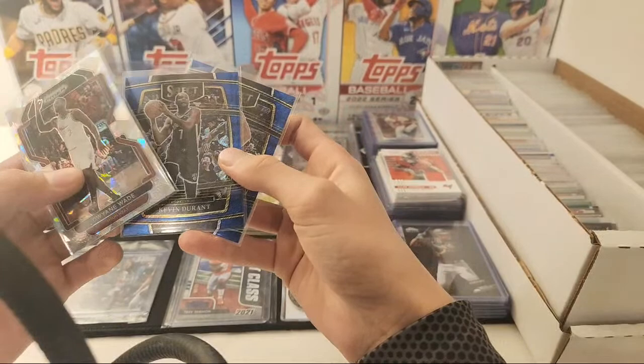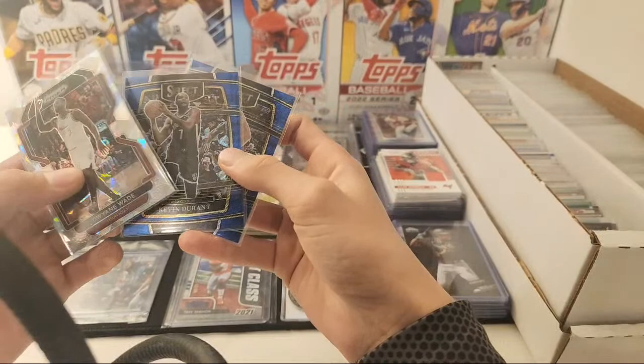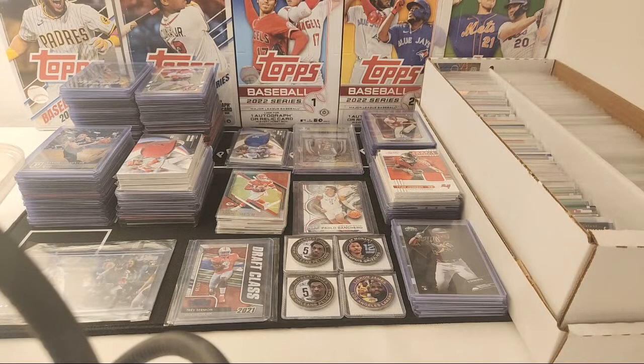Got these basketball — Dwayne Wade Ice, Kevin Durant Shimmer, and Nikola Jokic Shimmer. Just put these back. Then I'll go through some more stuff.